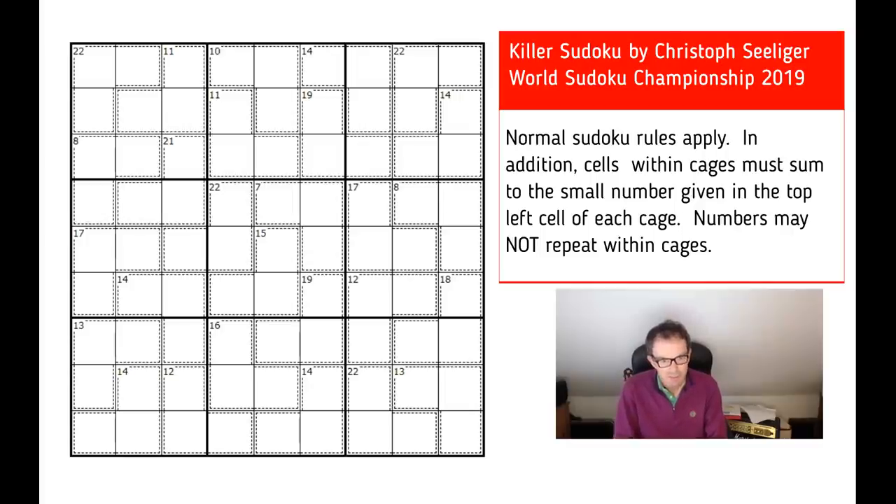Hello! Welcome to Tuesday's edition of Cracking the Cryptic — or I probably should say Editions, because I think I'm going to do two videos today because I've got some really special puzzles to show you. Those of you who follow the channel will know that Mark has been posting videos over the last week or so about the instructions for the World Sudoku Championship, which is going on in Germany as we speak.